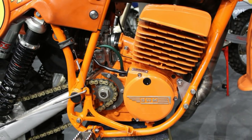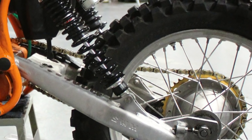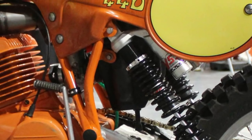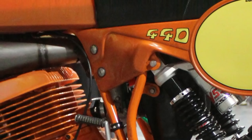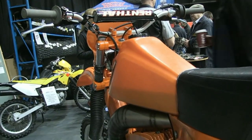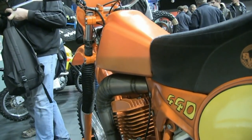Our featured model is a 1981 440 machine, and as you can see this bike has been fitted with an aluminium swing arm. I was personally aware that the aluminium swing arm on these models did not come out until 1983, but I stand to be corrected by my YouTube aficionados.